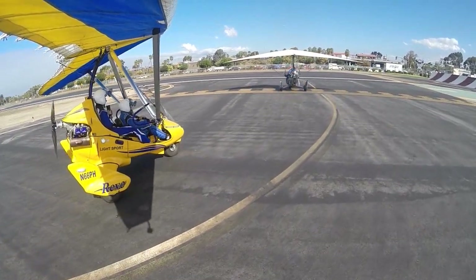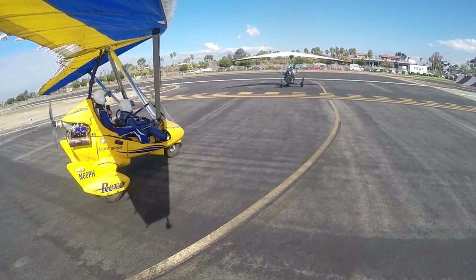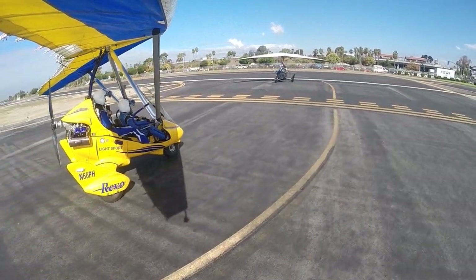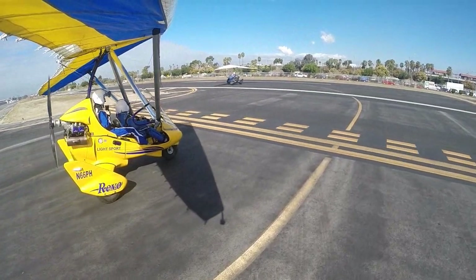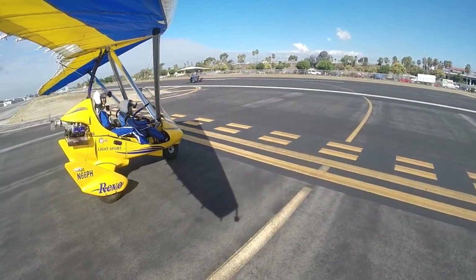They're taking us off. Lights for a trike, six-six Papatango. Maintain visual separation with company traffic. Runway two-five, clear for takeoff. Six-six Papatango, ready for takeoff runway two-five. Visual separation.